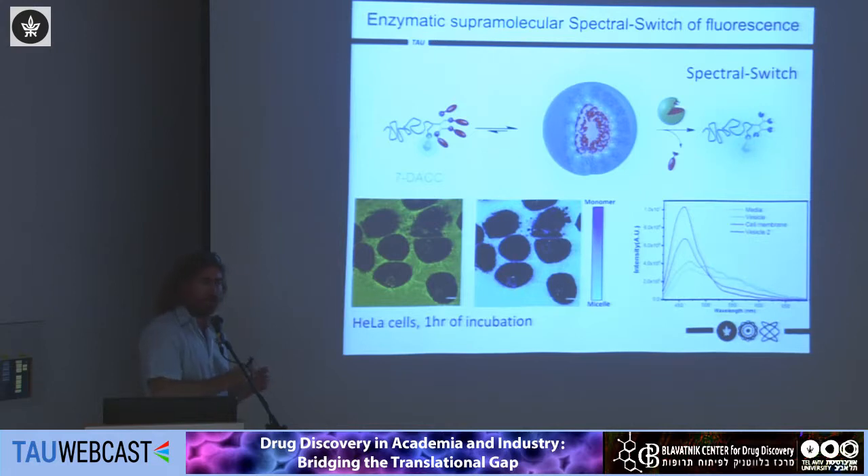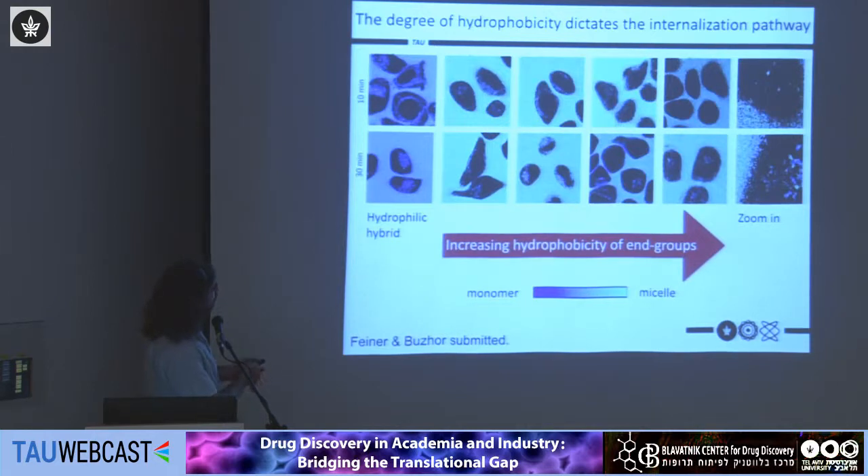This allows us to follow the internalization of micelles and understand whether they enter the cell as a micelle or fall apart as monomers. I'll show a series of structures: the hydrophilic precursor appears purple — monomeric inside and outside. As we increase the hydrophobicity, these are images after 10 minutes and 30 minutes of incubation. When hydrophobicity is relatively low, the polymers are in micellar form outside the cells but once they encounter the cells, they go inside through the membrane, apparently going to the ER based on colocalization experiments.